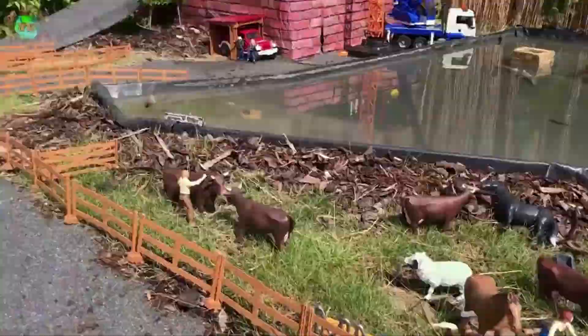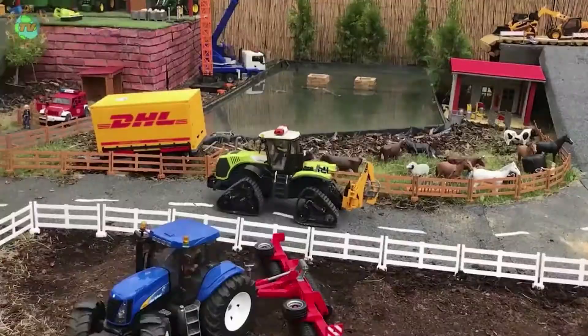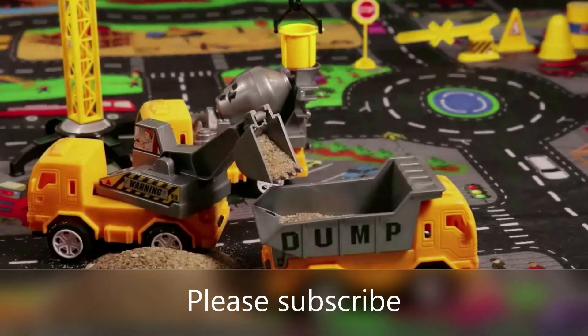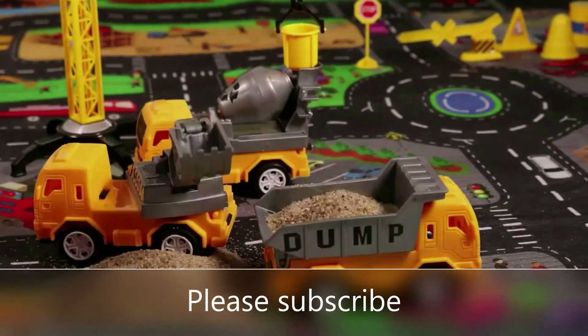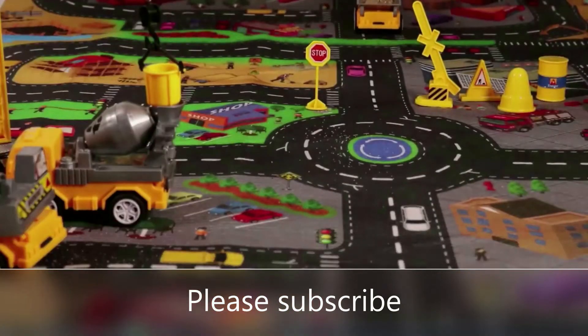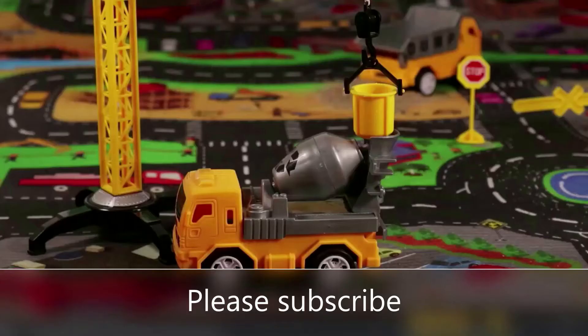Construction vehicles play set — what are they? I can explain. There are 18 pieces included in this engineering construction vehicle set: excavator, dump truck, cement truck, two express delivery trucks, and 3 fire engines, an architectural engineering play mat, and some accessories like a crane, construction signs, road blocks, and safety cones.